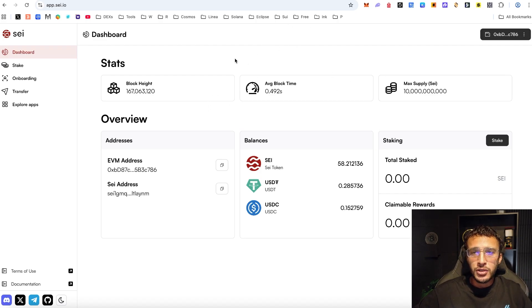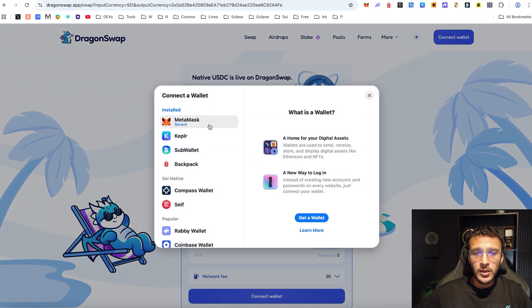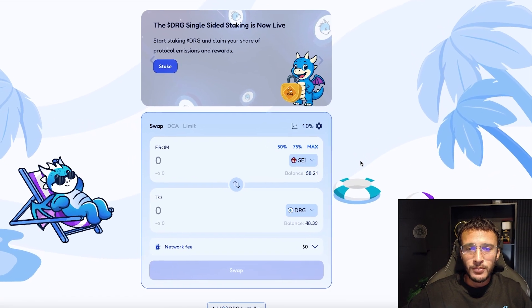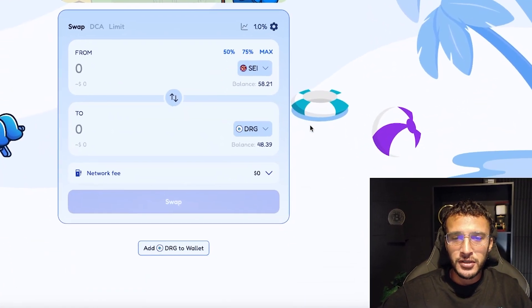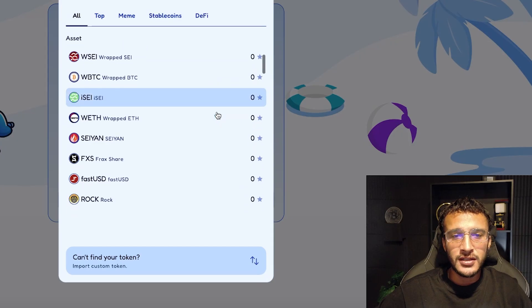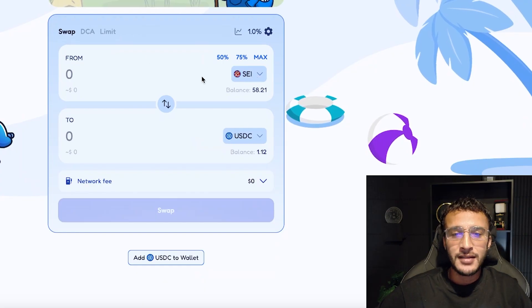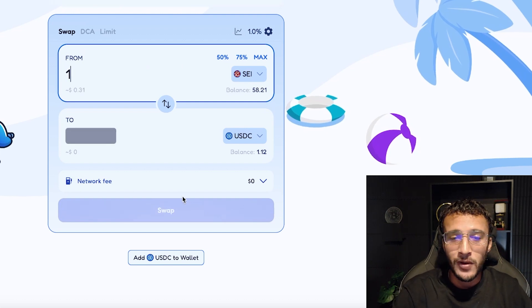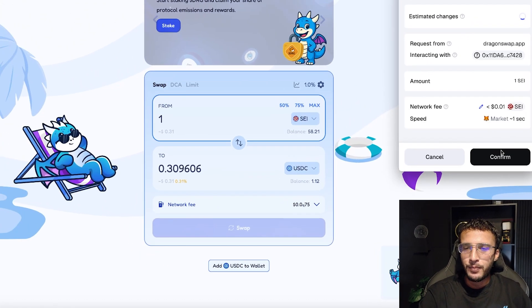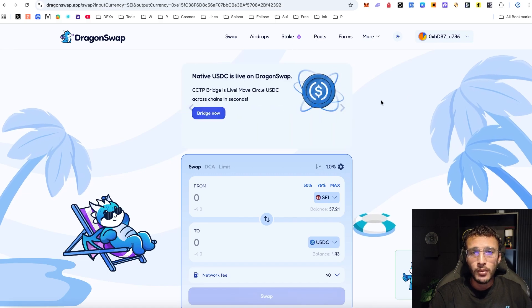The next step is to show you how to swap tokens. One popular place to do so is DragonSwap, a popular decentralized exchange native to the SEI ecosystem. It's a simple, sleek DEX where you can swap tokens, provide liquidity, stake, and more. For example, if you wanted to swap your SEI tokens you can swap them directly into Dragon tokens or USDC — choose the token you're selling up top and the token you're buying down below, hit that swap button, and your tokens swap directly into USDC in a matter of seconds.